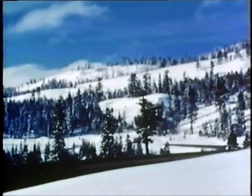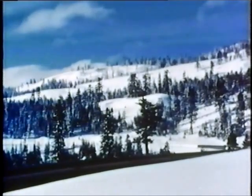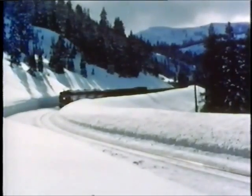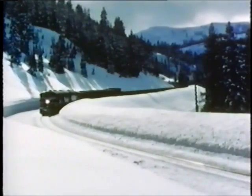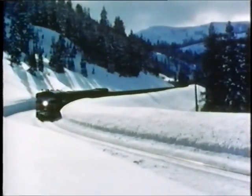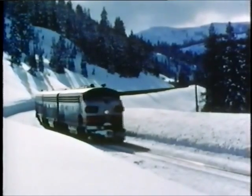This is Southern Pacific's mainline track on its Overland Route. Over this route and over these mountains, the railroad annually moves approximately 58,000 passenger cars and 495,000 freight cars. This direct rail line to Chicago, the first to span the continent, stands as a tribute to the engineering genius of its pioneer builders.